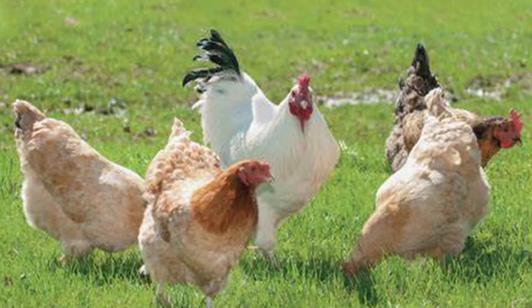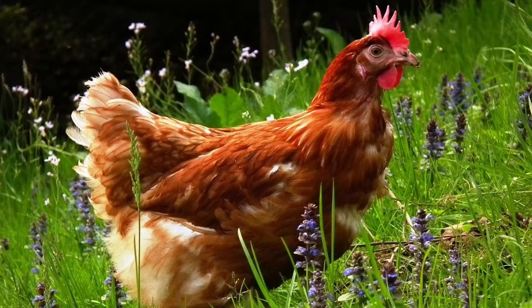Many poultry keepers allow their birds access to some sort of pasture, giving their birds an opportunity to get a little fresh air, sunshine, and some variety in their diet. Maybe it's part of a management style and marketing philosophy for free-range birds, or to cut down on feed costs, or perhaps just to look out the window and see the chickens scratching around. Whatever the reason, it results in a healthier bird. Studies have found pastured poultry to be more nutrient-dense compared to non-pastured, both their meat and eggs, specifically in terms of higher levels of omega-3 fatty acids and vitamins A and E.